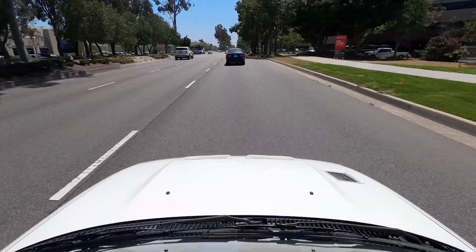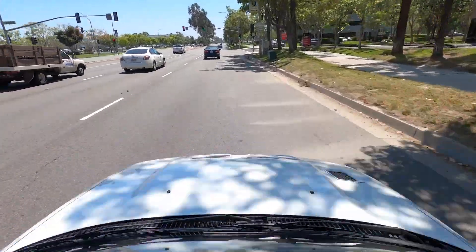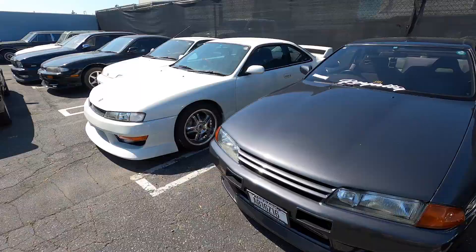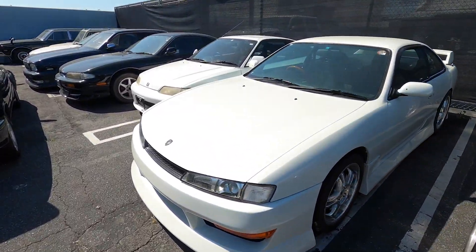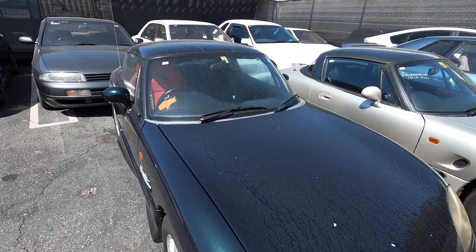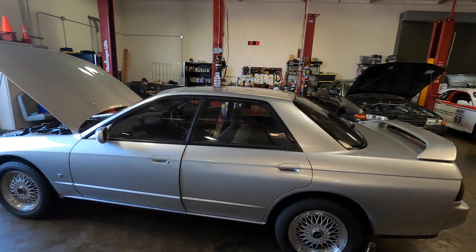Thank you so much for joining us on this episode of Finally Legal. I feel incredibly lucky to have driven this Evo 2, and I really want to thank Top Rank for making it happen. This is YouTube, so you know the drill — smash those like and subscribe buttons. But more importantly, comment below and tell us what cars you want us to drive next, and with that, see you all next time.